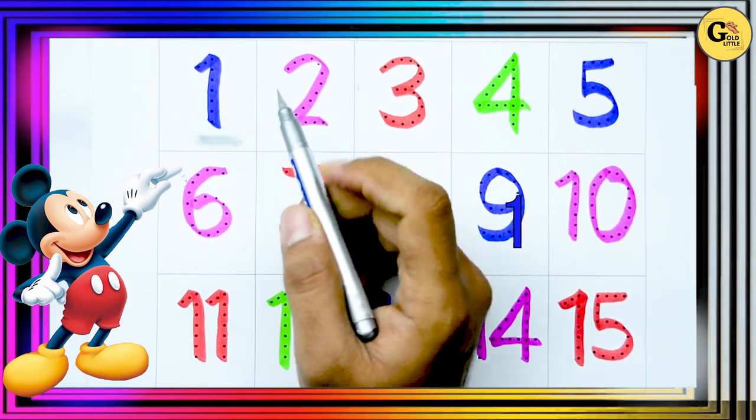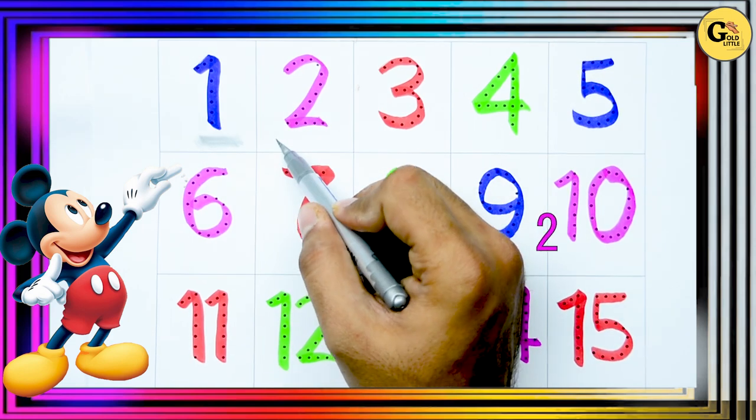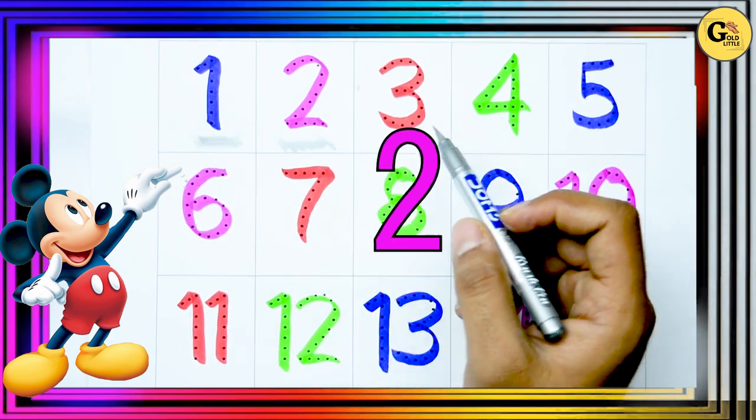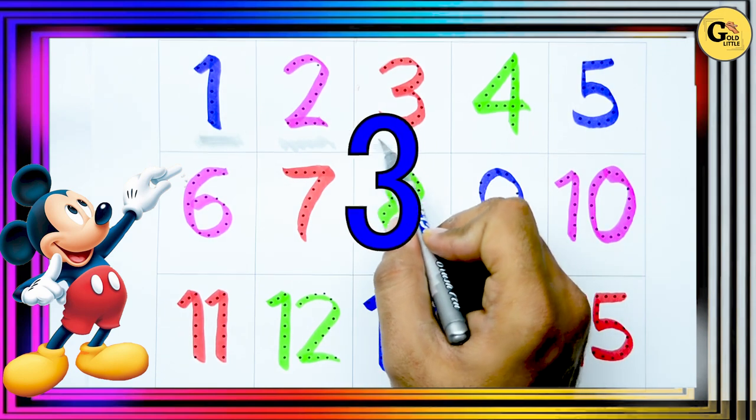Number 1. It's 2. Which color? Yes! Pink color. 3. Which color? Red color. Right!